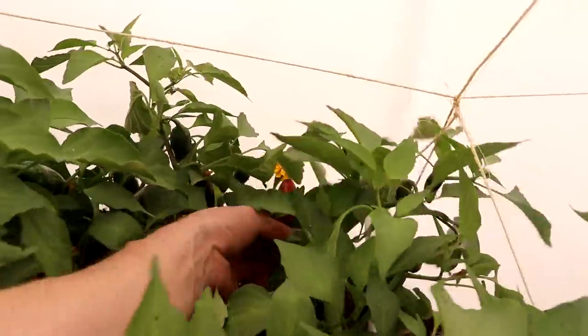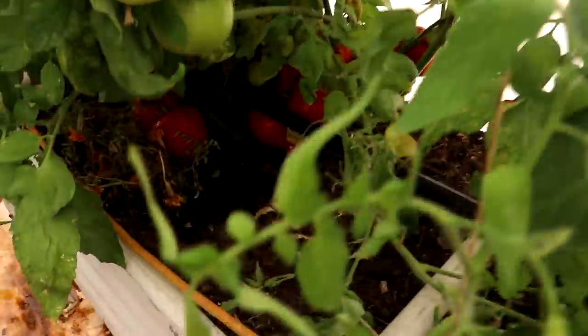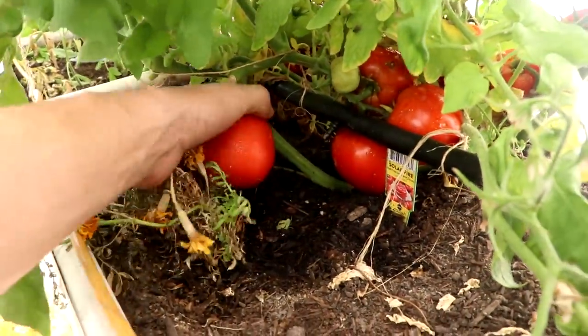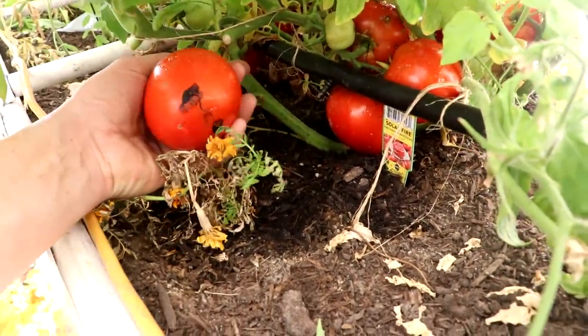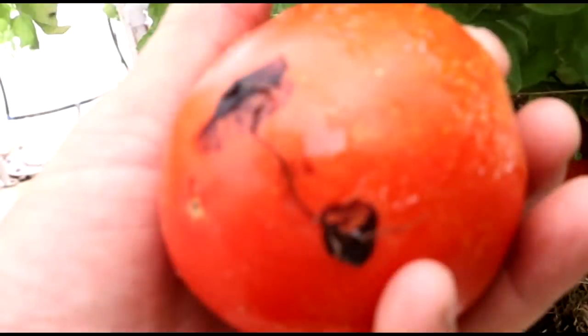Some of the jalapeños are even turning red — overdone. And look at these tomatoes under here; look at the size of them. We've got a mushroom stuck to one — looks like the remains of a shaggy ink cap. I guess the mushrooms I put in here did end up fruiting, but of course they dissolve and I must have missed them.